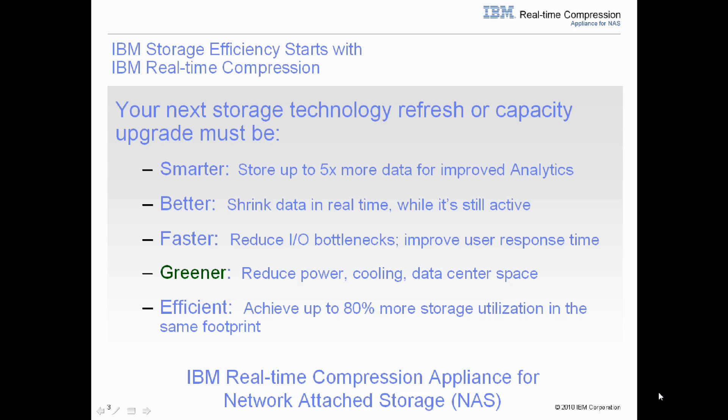IBM storage efficiency starts with IBM real-time compression. As storage administrators are thinking about their next storage technology refresh or capacity upgrade, they know that their storage must be smarter — the ability to store as much as 5x more data to improve their data analytics — better, with the ability to shrink data in real-time without impacting performance while data is active, faster to reduce I/O bottlenecks, greener to reduce overall utilities in the data center, and more efficient, achieving up to 80% more storage utilization in their existing storage footprint.